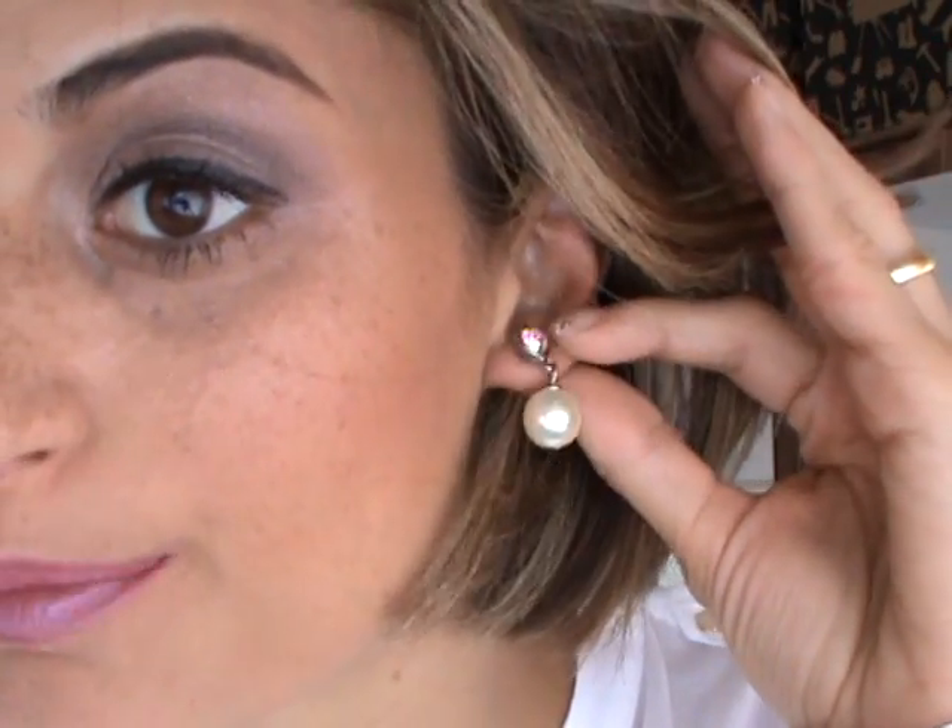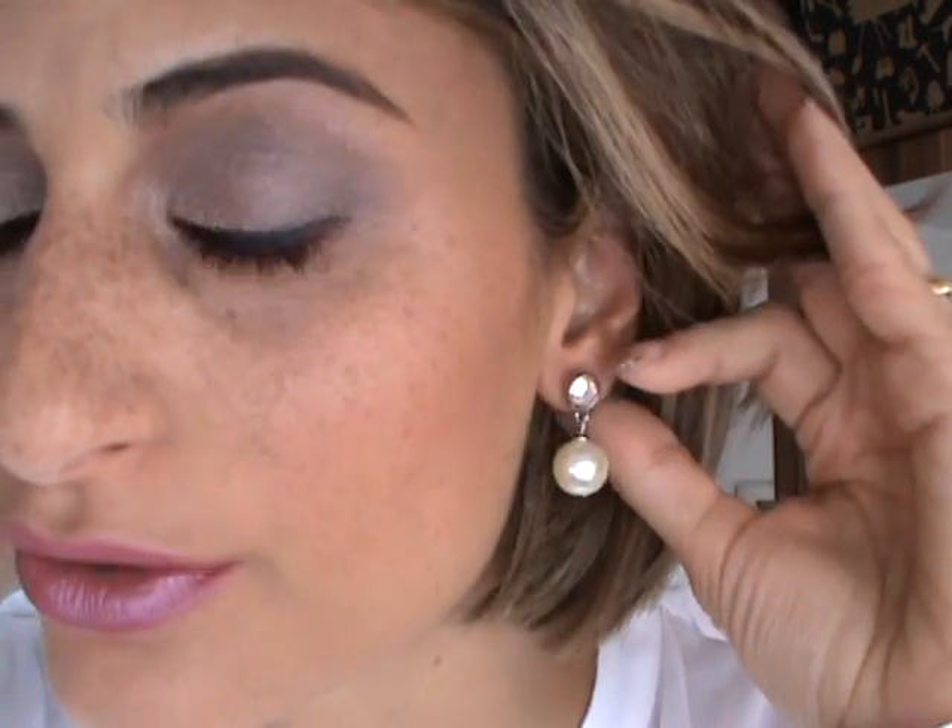Hi guys, welcome back to my channel! Again a short outfit of the day, so let's get started. I'm really ready to go to work.